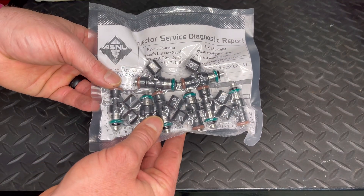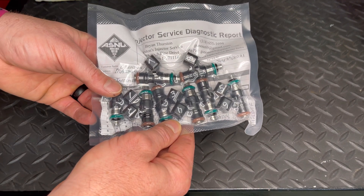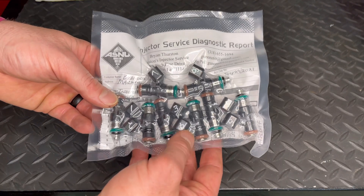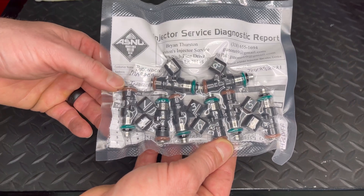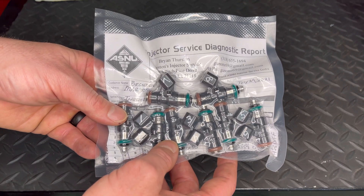Now that you've seen those videos — which, like I said, I think are really cool — it's a pretty neat machine that does all the flushing and the cleaning on these injectors. I think I could sit there and watch that almost all day long. It's pretty mesmerizing to me. Leave a comment and let me know what you think about those videos.